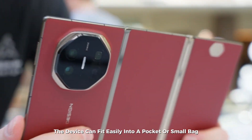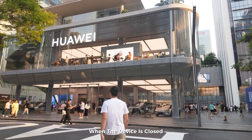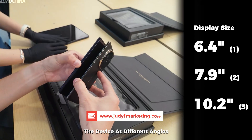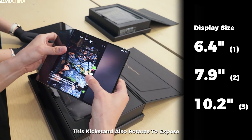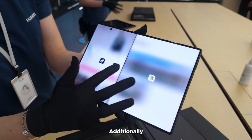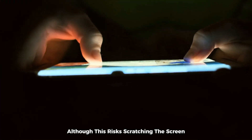In terms of carrying the Mate XT, the device fits easily into a pocket or small bag given its compact folded size. The included case snaps onto the back when closed, protecting the exposed screen and preventing dust or debris from entering the folds. The case includes a kickstand that supports the device at different angles for watching videos or using the screen in landscape mode. This kickstand also rotates to expose the wireless charging coils on the back — enabling wireless charging, a rare feature in foldable devices. The Mate XT can also function as a stand without the case, though using the folded panels as a makeshift stand risks scratching the screen.